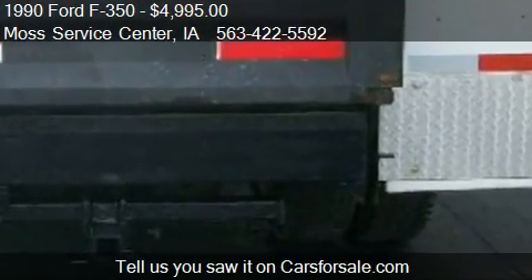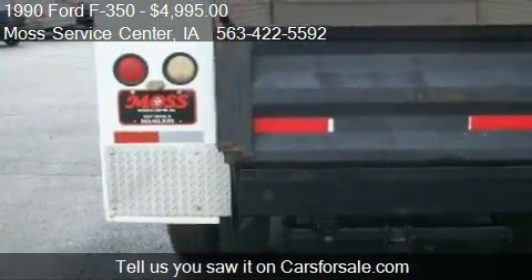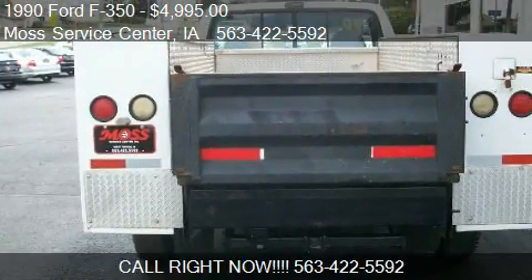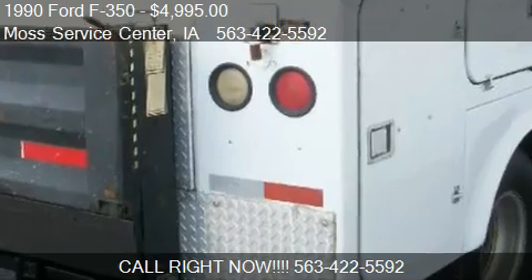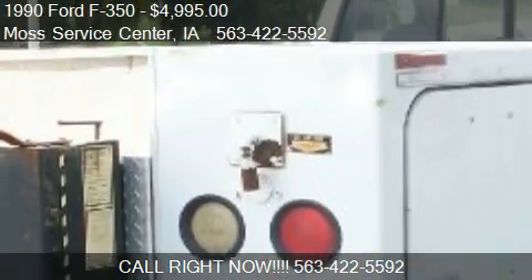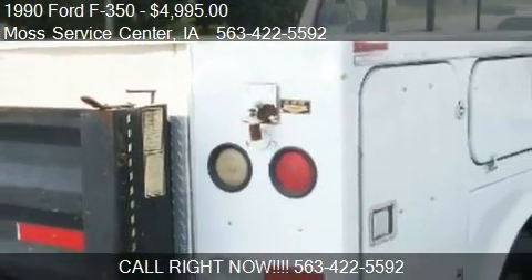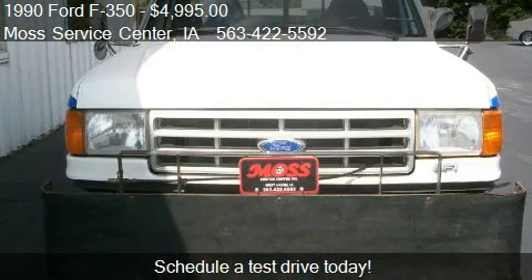Call us at 563-422-5592, or stop by our lot. Find us at 610 Hwy 150 S in West Union, Iowa, on our website, or check us out on carsforsale.com.